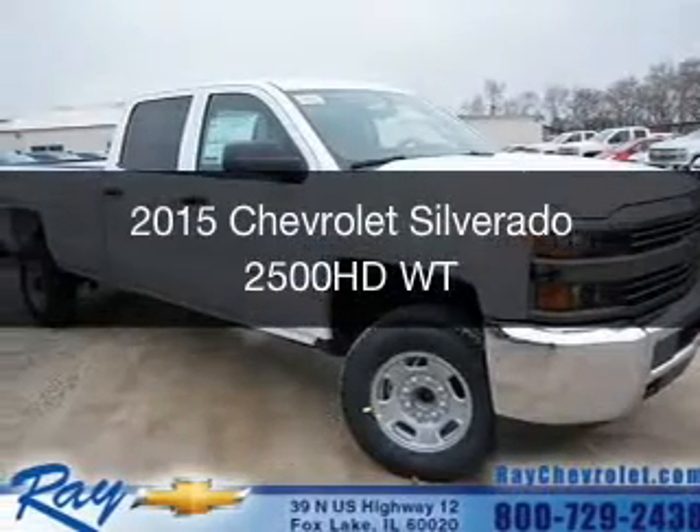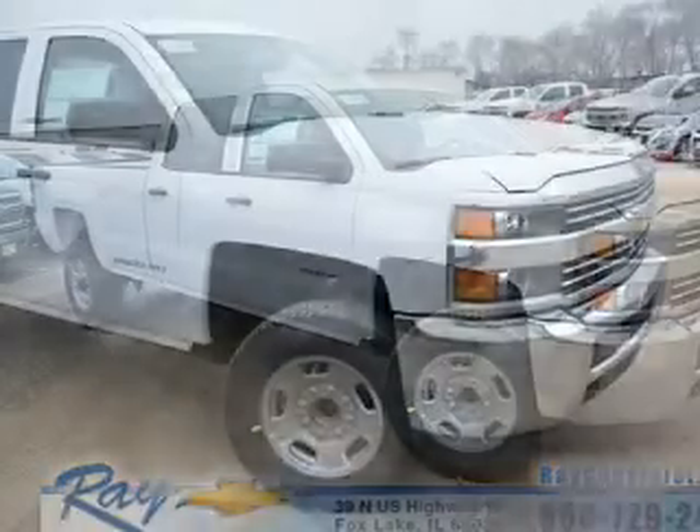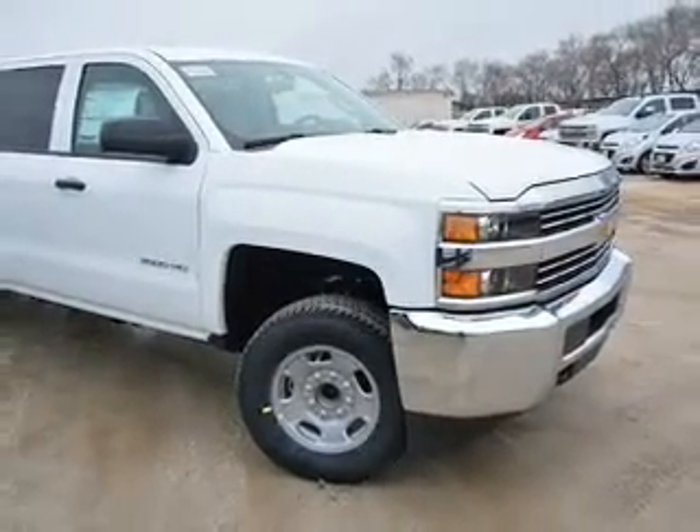This is a new 2015 Chevrolet Silverado 2500 HD. It's powered by rear wheel drive, a 6-liter, 8-cylinder engine.